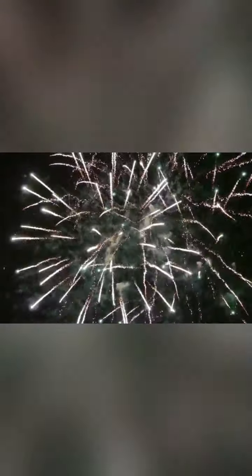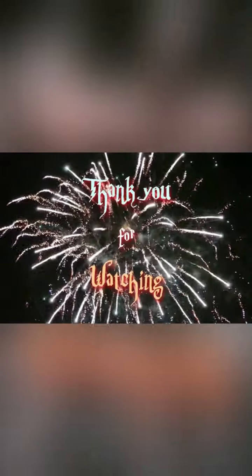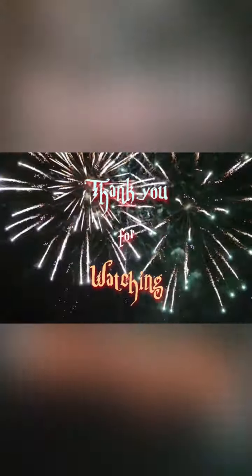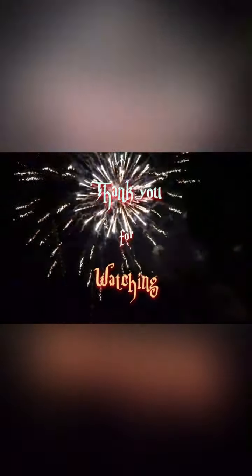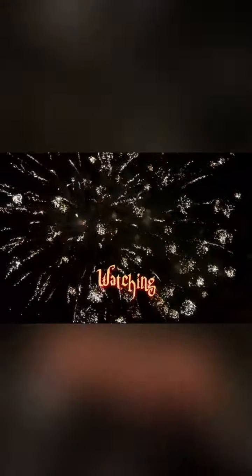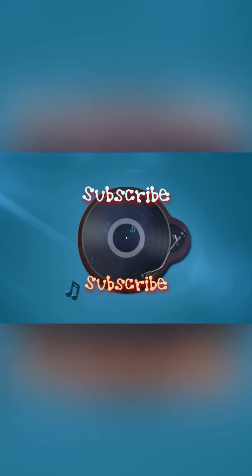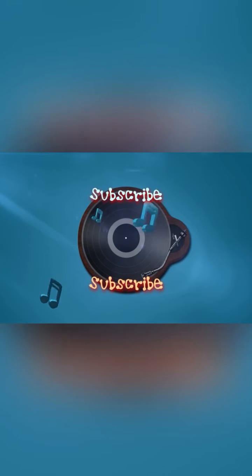Thank you for watching — please click that thumbs up, and if you haven't already, subscribe to Ola Joe's channel, the Crochet Sailor channel. Don't forget to share and subscribe to the channel!